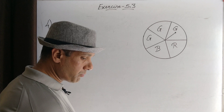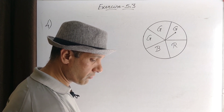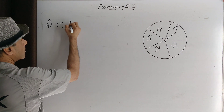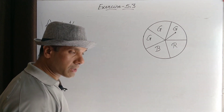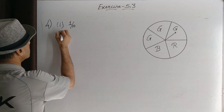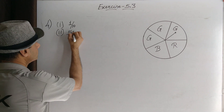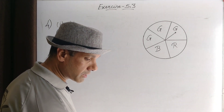Question number four: Numbers one to ten are written on ten separate slips, one number on one slip, kept in a box and mixed well. One slip is chosen from the box without looking. Getting number six: the desired outcome is only one, so the probability of getting number six is one in ten. Getting a number less than six: one, two, three, four, five — five numbers are less than six, out of ten total outcomes, so the probability is five by ten, that is one by two.